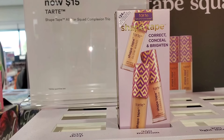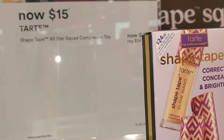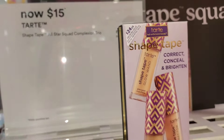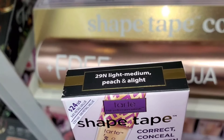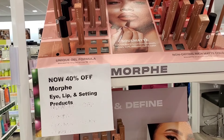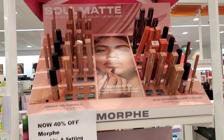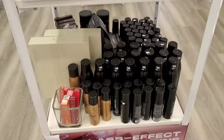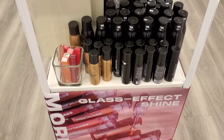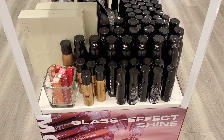For Tarte they also had the Shape Tape Correct, Conceal and Brighten set for $15, though it was mostly sold out — I only found the Peach and Alight shades. For Morphe, eye, lip, and setting spray products are 40% off, including lip liners. I love and constantly repurchase the black Morphe setting spray.